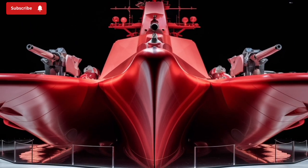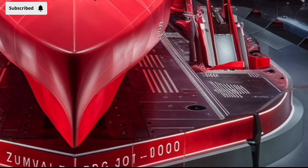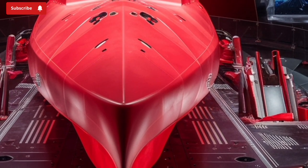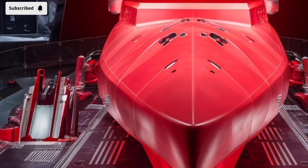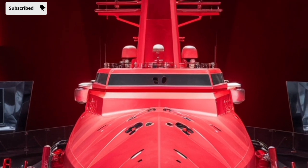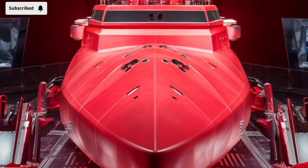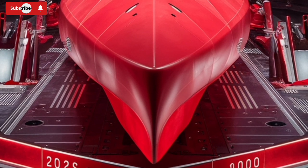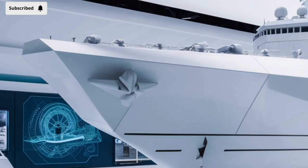At first glance, the USS Zumwalt doesn't look like a typical warship. Its angular shape and smooth exterior give it a sci-fi appearance, almost like something out of a movie. This is part of its stealth design, which significantly reduces its radar cross-section. Despite being over 600 feet long and weighing around 15,000 tons, it appears on enemy radar as the size of a small fishing boat, giving it a tactical advantage in hostile environments. The design is based on the tumblehome hull shape, which angles inward above the waterline, contributing to its radar-evading profile.